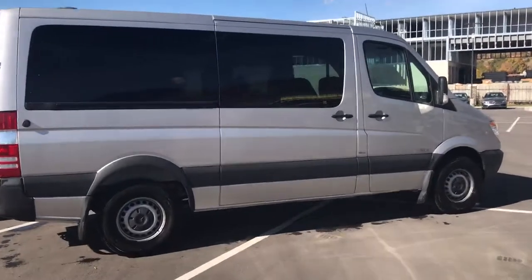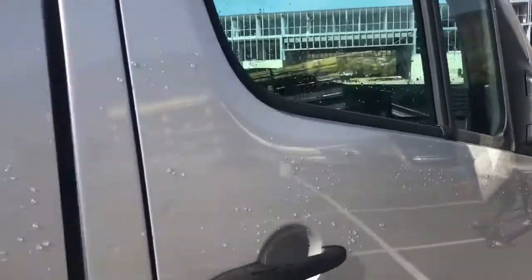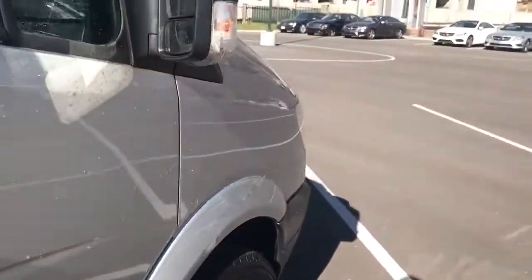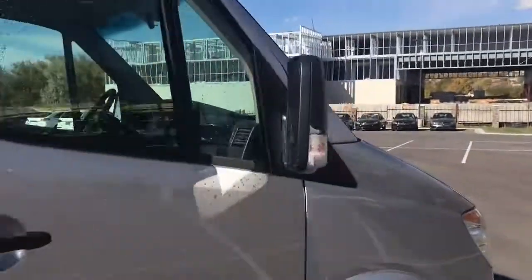It does have the 12-passenger seating. They did install an aftermarket fan and vent for the rear, so it does have a rear air option on it. I do apologize the interior is messy, but I still wanted to show you it — nothing a good detail can't clean up. Really overall, apart from just some surface dirt on the interior, this van's in great condition.